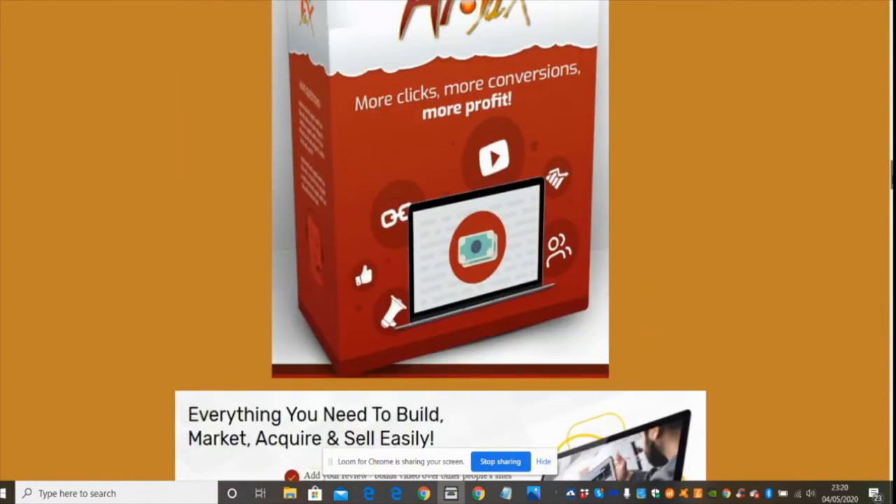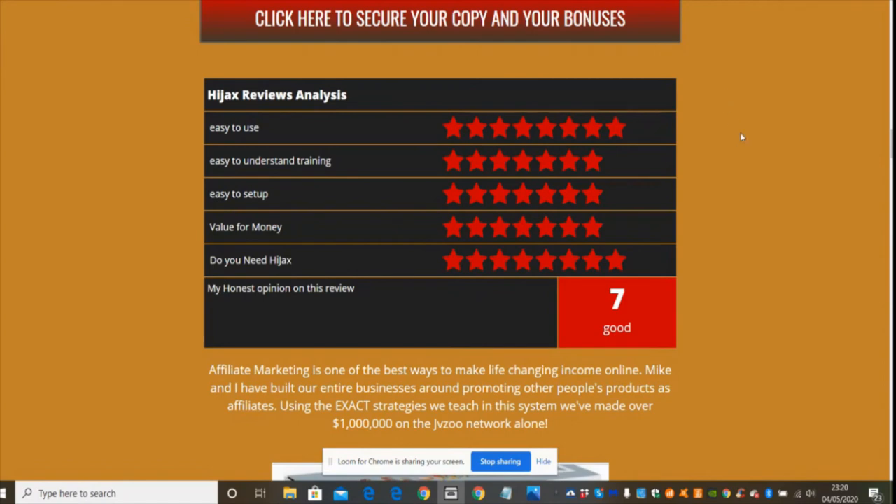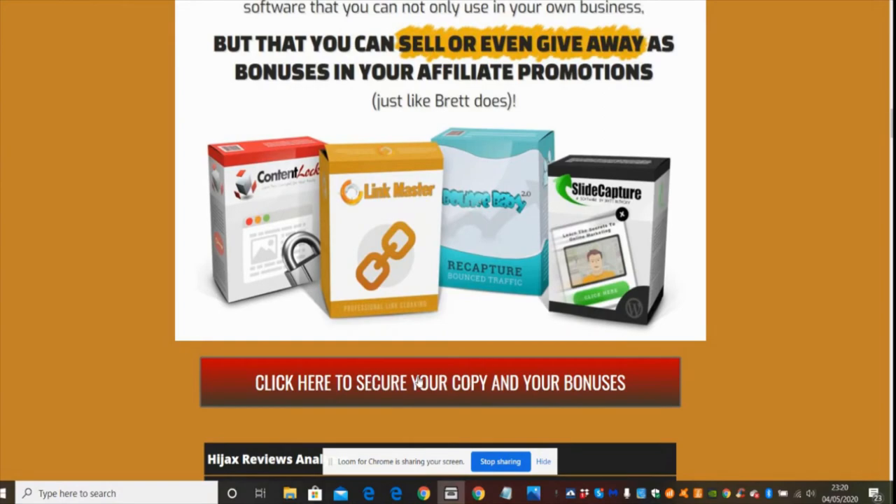Let me walk through my analysis of Hijacks. Easy to use: I gave it 8 out of 10. Easy to understand training: 7 out of 10 — you can always stop, redo, or restart if you're unsure on anything. Easy to set up: 7 out of 10. Value for money: 7 out of 10. Do you need Hijacks? Yes — that's why I gave it 8 out of 10. This is my honest opinion on this particular review.